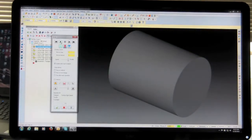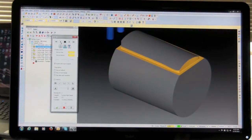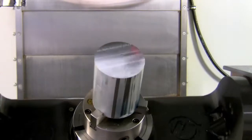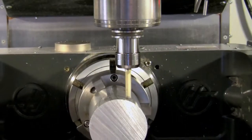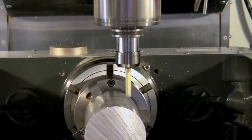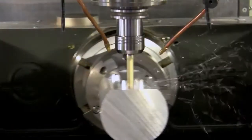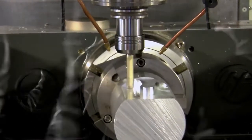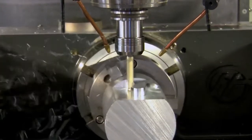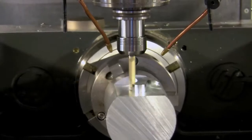We serve manufacturers who machine metal or wood with Mastercam CNC programming software. Mastercam does two things: it automates the CNC programming process, and number two, it provides the tools to dramatically reduce the machining time and improve part quality.